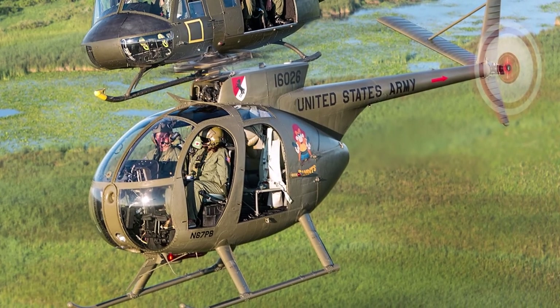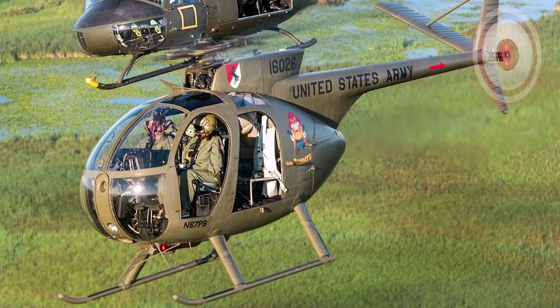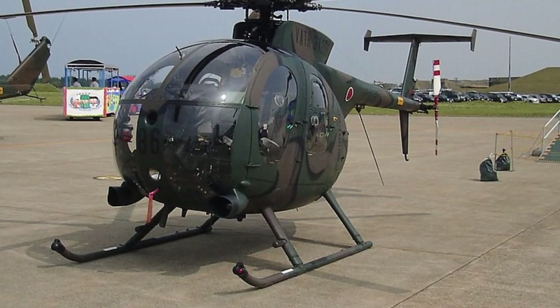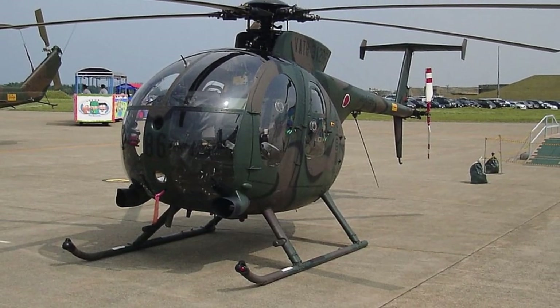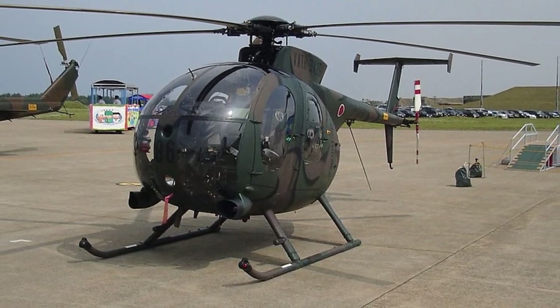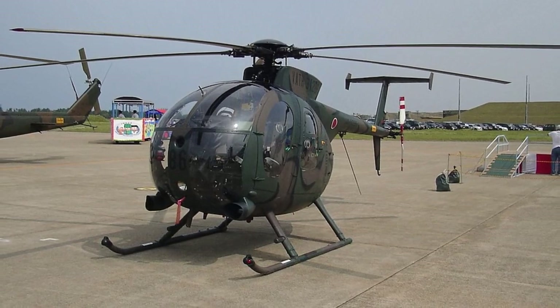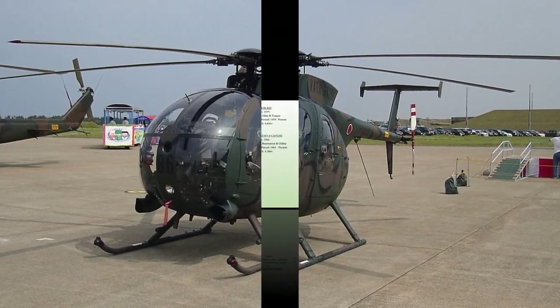speed, and rate of climb. It entered into service with the U.S. Army in 1966. KSs have been exported in large numbers. This chopper has seen action in Vietnam since 1968. They were employed in large numbers of light observation and utility duties as well.